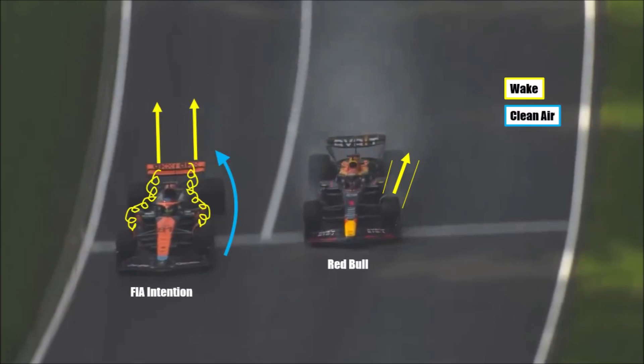The intention was that if you take the bargeboard area, blown wheel nut, and outwashing brake cooling away from the teams, they won't be able to push the front rear wake outboard as much. The result would be that the low energy wake would flow along the inner side of the rear wheels to the back and be pushed up by the beam wing and rear wing. Clean air closing in would make it easier for others to follow.